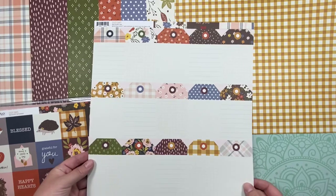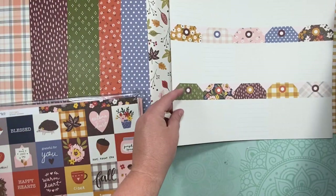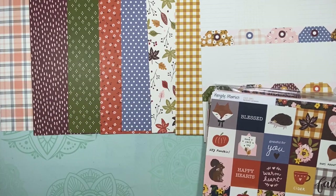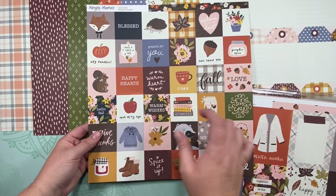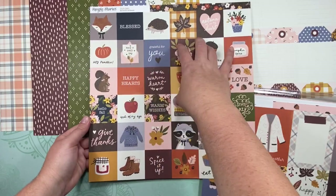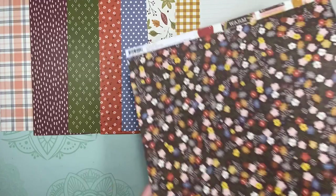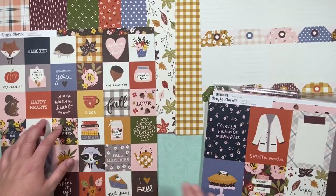These tags are super cute, and on the back side they're just generic blank tags that you could use for journaling or anything like that. I love these tiny two-inch cards because you can use them as two-inch pieces, use them as a strip, cut them in half and have a picture across the top, or use them as die cuts to fussy cut out.